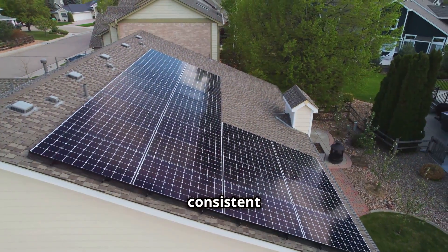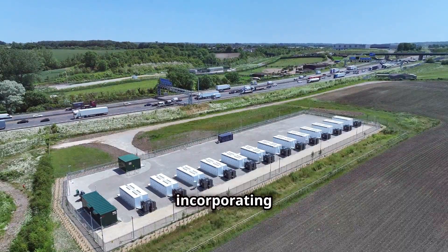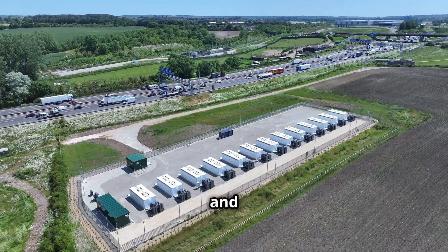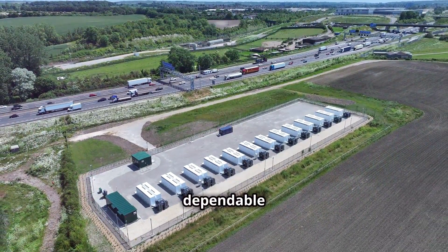Ensuring a consistent and reliable energy supply. By incorporating storage, we can overcome the intermittency issue of solar power and make it a more viable and dependable energy source.